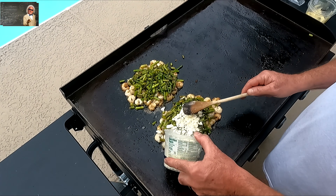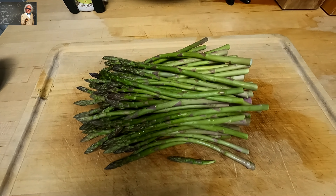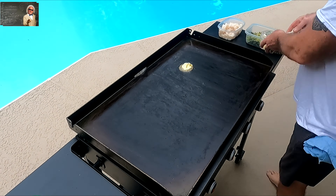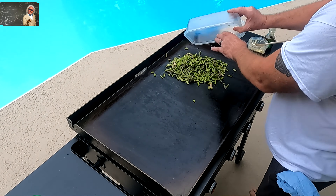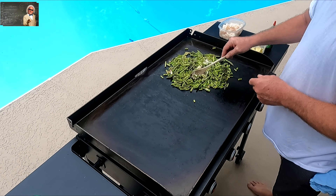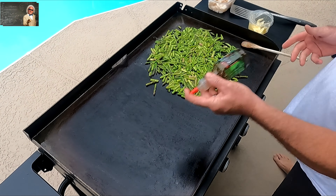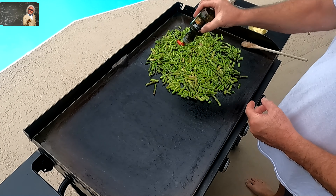Hey guys and gals, Mr. Know-It-All here with an awesome recipe you're gonna love. Fresh asparagus is one of the ingredients, along with fresh Gulf shrimp — and there's no better shrimp than Gulf shrimp. We've got real butter and our special mix of olive oil and Italian seasonings. This griddle is beyond fun and the food tastes so good.